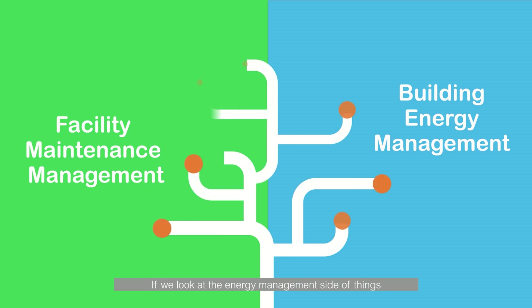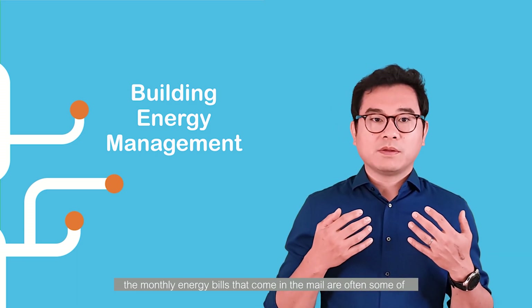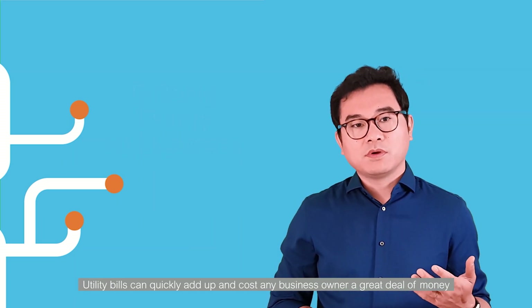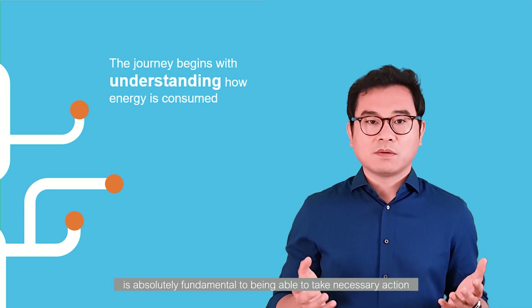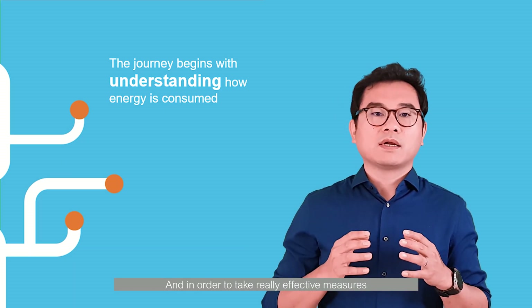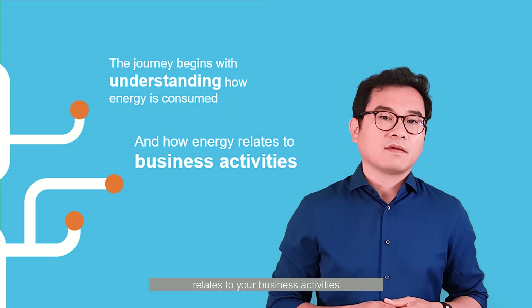If you look at the energy management side of things, as most business owners know, the monthly energy bill that comes in the mail are often some of the most expensive parts of owning and running a company. Utility bills can quickly add up and cost any business owner a great deal of money. Therefore, understanding how the energy is used is absolutely fundamental to being able to take necessary actions. In order to take really effective measures, you definitely need to know how the energy consumption relates to your business activities.